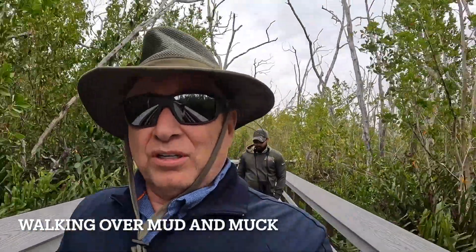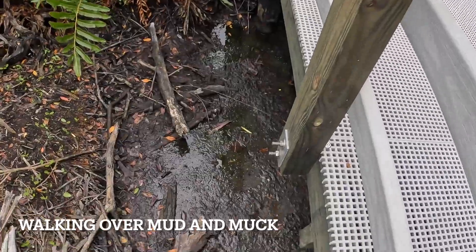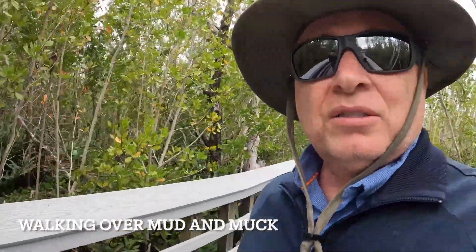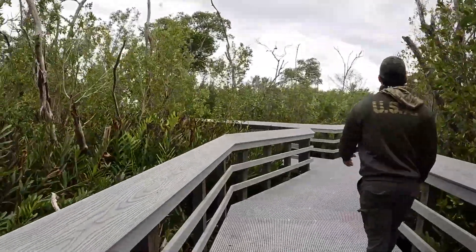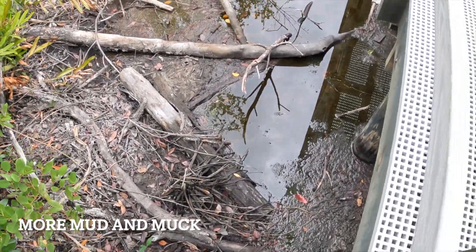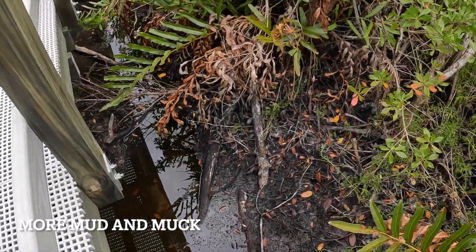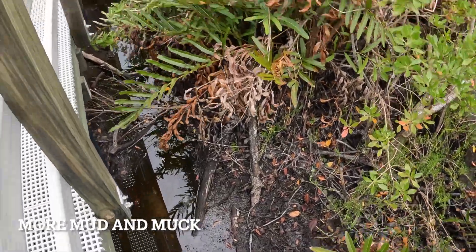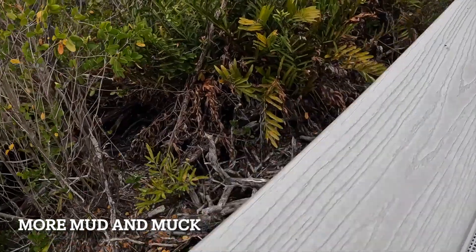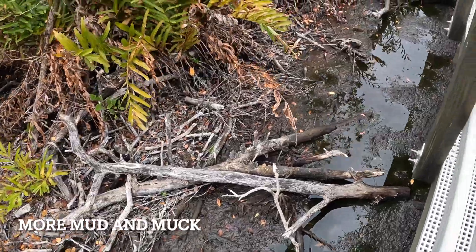If it wasn't for the boardwalk underneath our feet, we'd have to be walking in all of this mud and muck, and probably have to whack our way through here with a machete. But we're in a national park, so it's pretty cool. Here's a great shot of what this muck looks like here in the Everglades by West Lake through the mangroves — this is why we're walking across this elevated boardwalk. I know from personal experience you can easily sink to your knees in this type of muck.